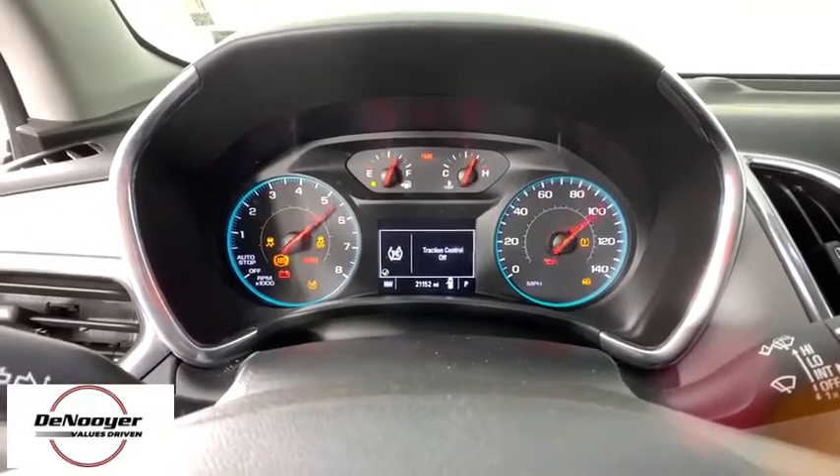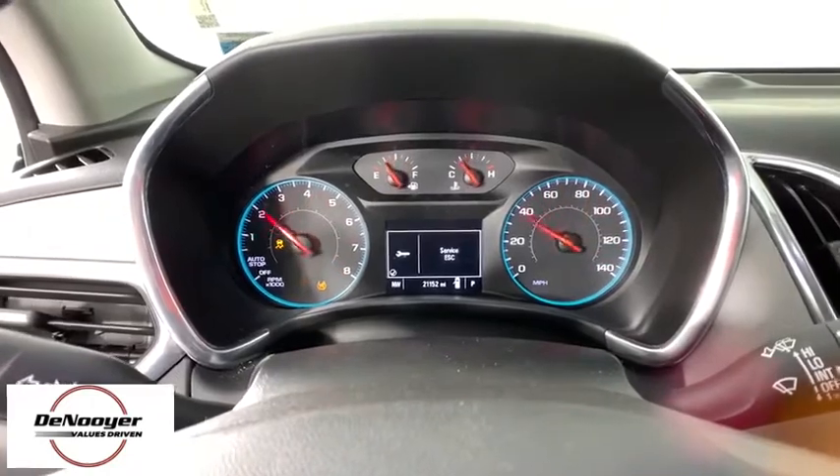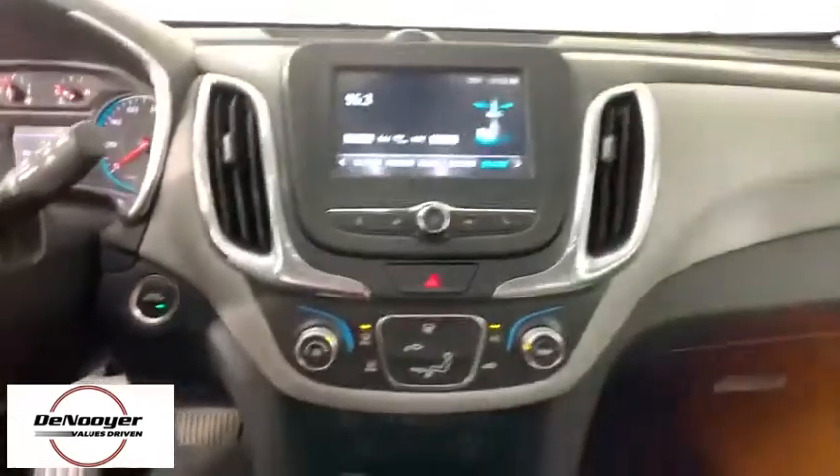Panic alarm, rear window wiper, driver vanity mirror, front reading lamps. This isn't just a vehicle, it's an experience. So stop in for a test drive today.